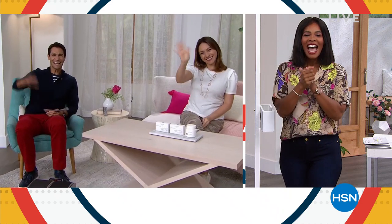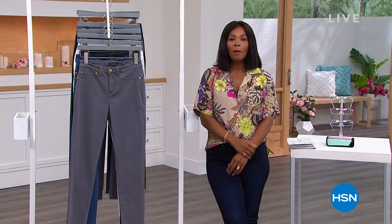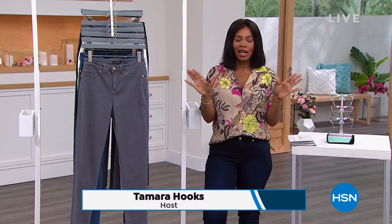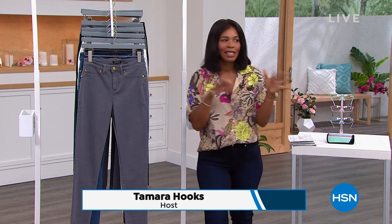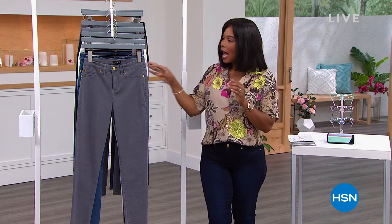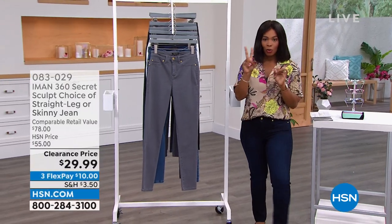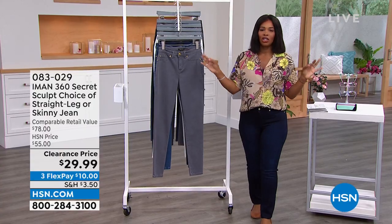We've got our Monday morning markdowns with two hours of really great products. I'm Tamara Hooks, your host and a fellow shopper — I've already put some things into my shopping cart. I want to show you what you'll have a chance to get in these two hours. These are from Iman, and Iman makes amazing jeans.